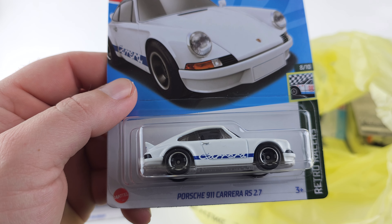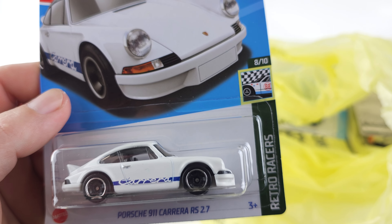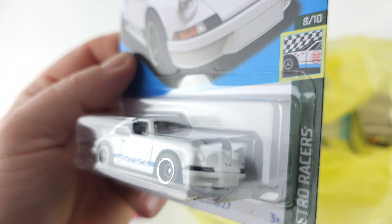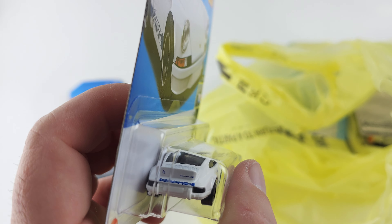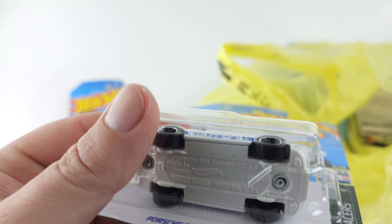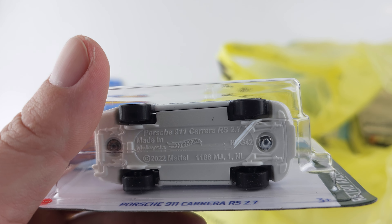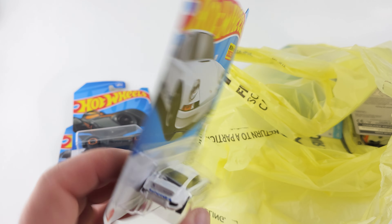Next we'll pull out this one — the Porsche Carrera RS 2.7. Honestly, I don't know what the 2.7 means, so let me know in the comments and we can spread the info. I thought that was pretty cool.